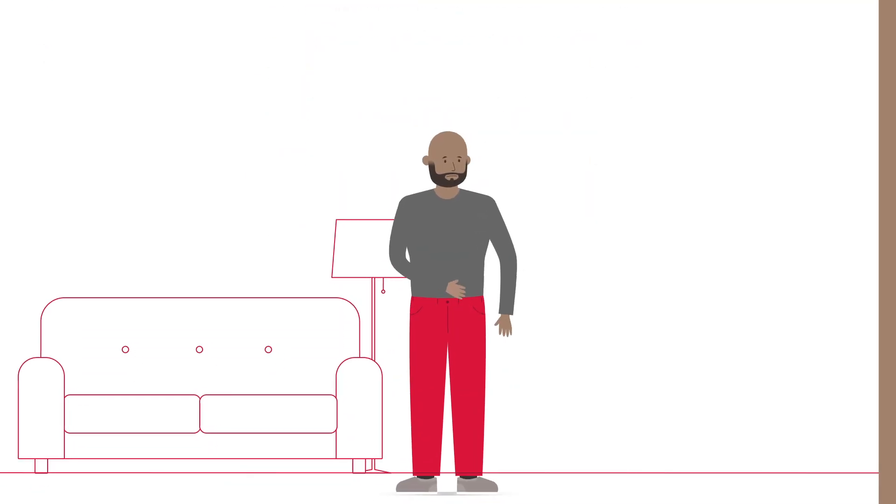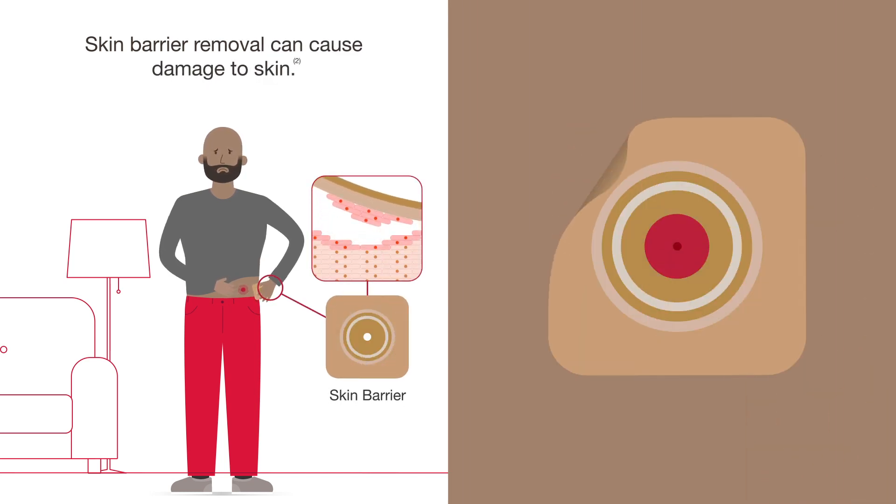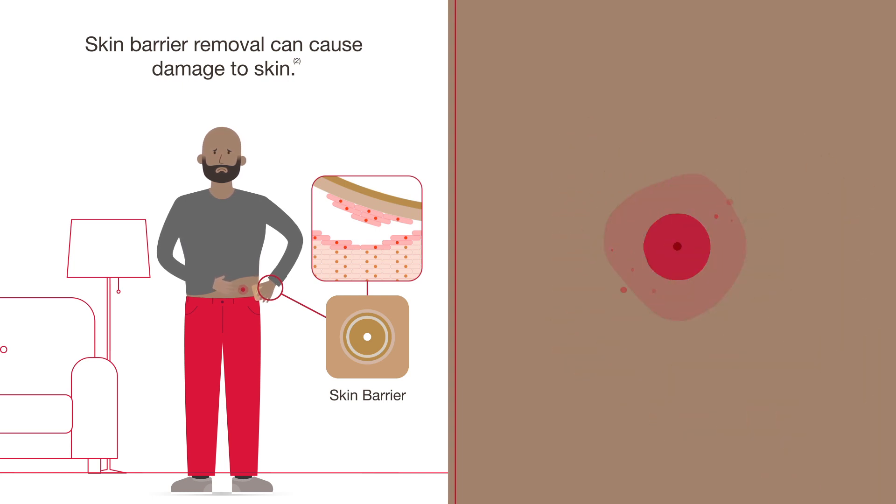Even when you do everything right, simply removing your ostomy skin barrier takes some of the cells from the top layer of skin along with it, allowing more moisture to escape and leaving skin more vulnerable to damage.